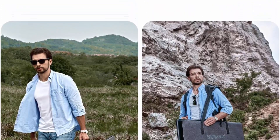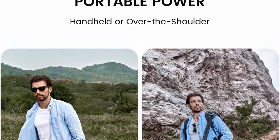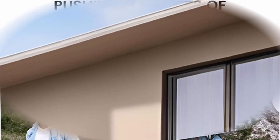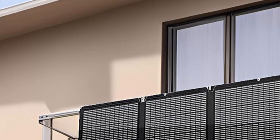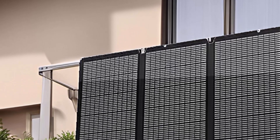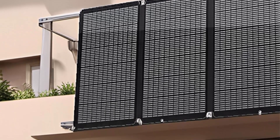Durable and weatherproof. Built to withstand harsh elements, the solar panel features layers of flexible EVA and tough fiberglass, ensuring durability and mobility. With an IP67 waterproof rating, it's dust and watertight, guaranteeing reliable performance in any weather condition. The advanced lamination process enhances longevity and protection against environmental damage.